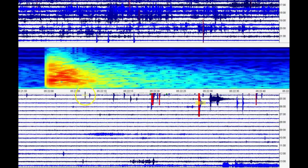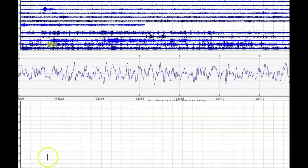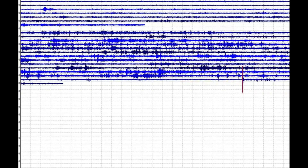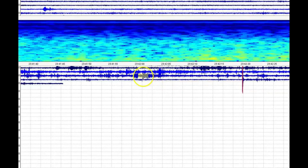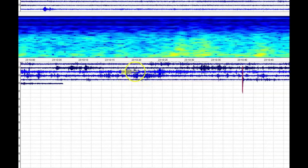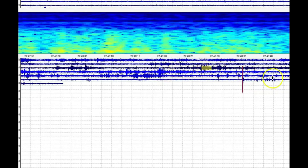Look at the magma coming in. I want to jump over here to all the drum beats that have been happening — these are volcanic. Let's look at the spectrogram. This is what it was showing when I pulled the files just a little while ago. Lots of magma coming into the system.